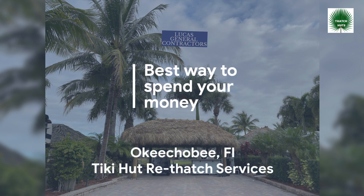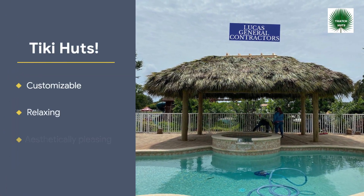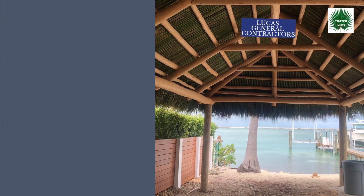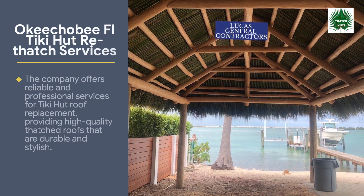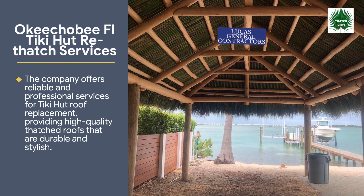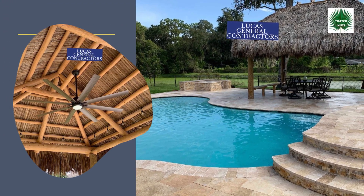Best way to spend your money. The company offers reliable and professional services for tiki hut roof replacement, providing high quality thatched roofs that are durable and stylish.